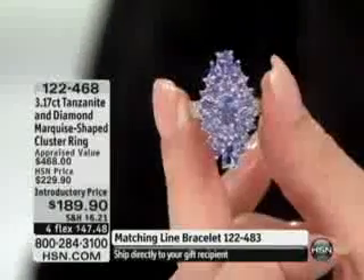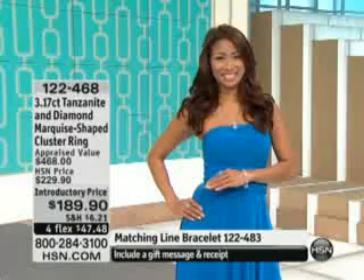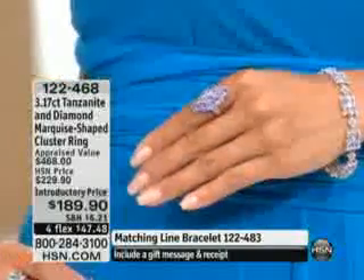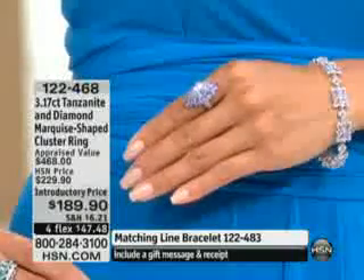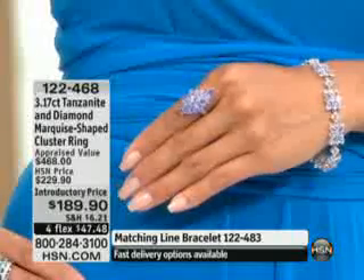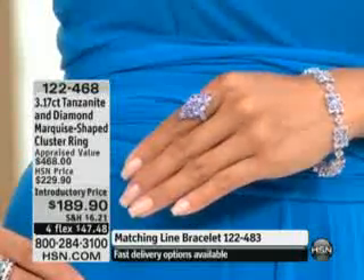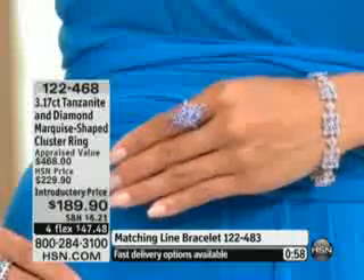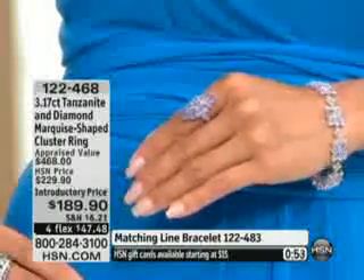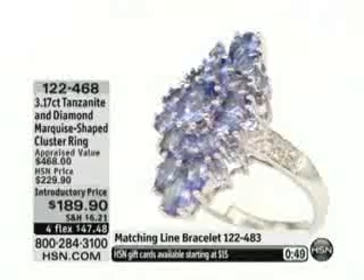When you think about collecting gems, tanzanite is it. You also have lots of stones on the side — round white diamonds on both shoulders. The bracelet is also available and is limited. This is all of the tanzanite I have this morning.